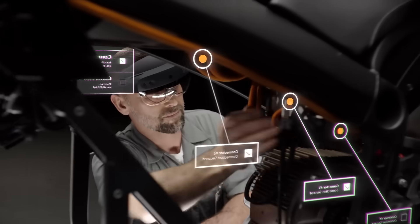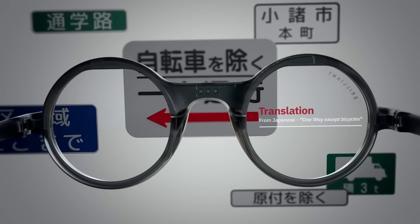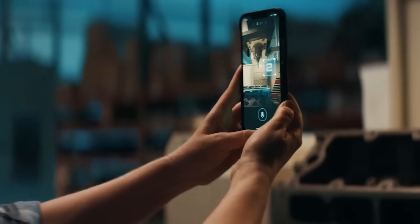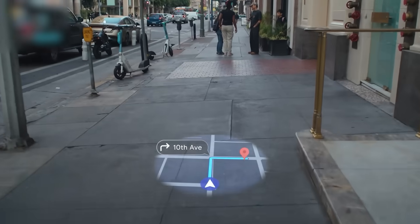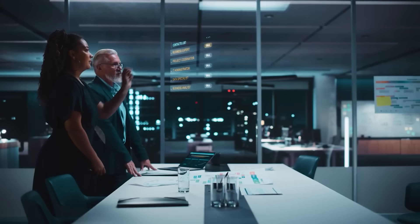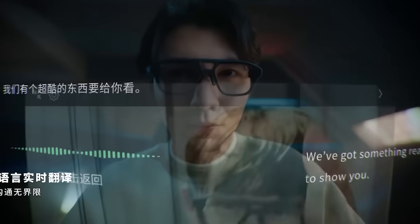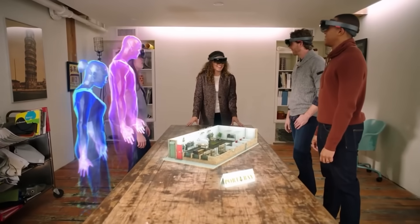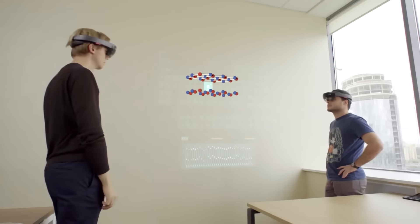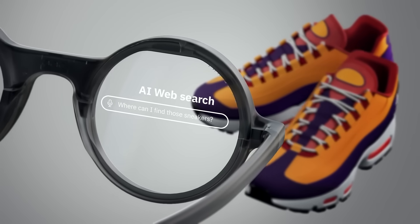So there you have it — 10 of the most advanced AI smart glasses of 2025, every one of them pushing the boundary between human and machine. From Meta's voice-powered Ray-Bans to TCL's real-time translators and Lenovo's enterprise-grade AR headsets, smart glasses are no longer just a niche gadget. They're becoming the next major tech platform, combining AI, augmented reality, and hands-free computing into something that fits right on your face. What we're seeing isn't just innovation — it's a shift in how we interact with technology. No more pulling out your phone, no more staring at screens. These glasses let you talk, see, translate, capture, and control with just a glance or a whisper. And this is just the beginning — in the next two to three years, AI glasses could replace your phone, your assistant, even your screen time altogether.